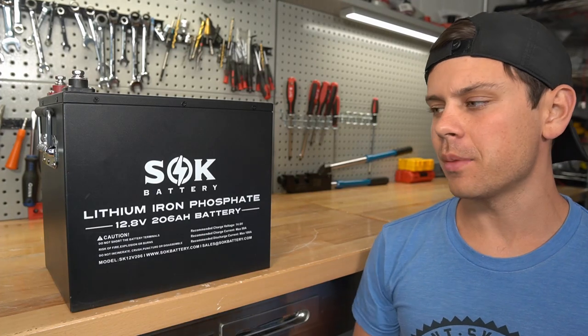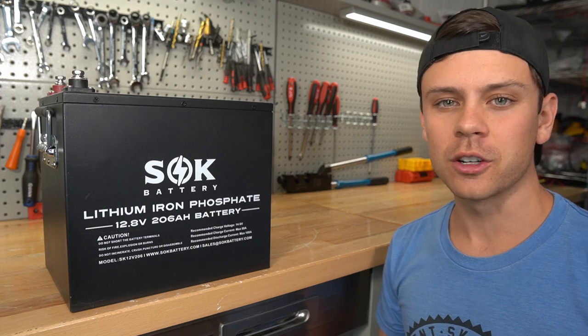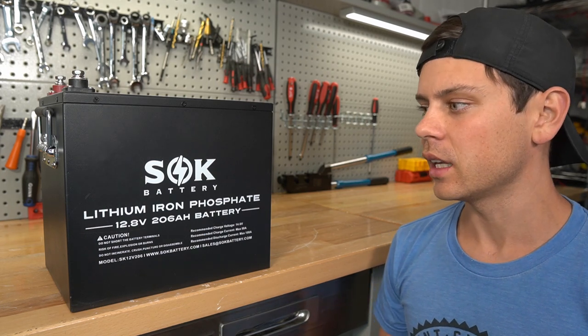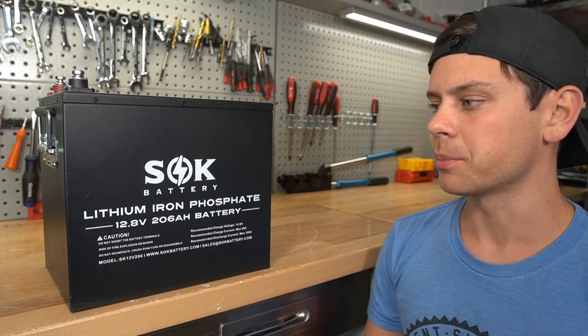As of five minutes ago, the SOK battery is now in stock. A lot of my viewers wanted to buy it, and for good reason. Everything else that I've been testing lately has been failing miserably. And I challenge anybody to find a better battery at this price point.